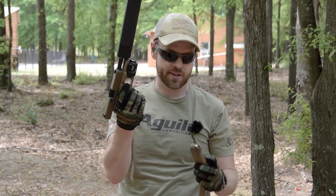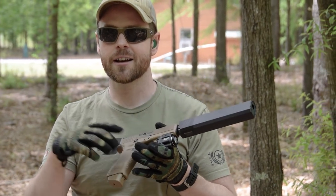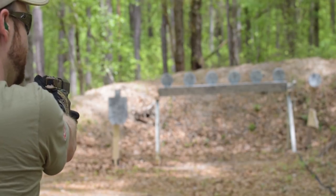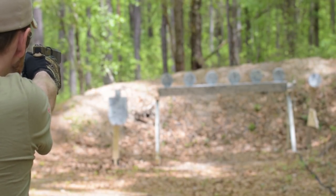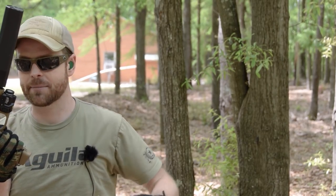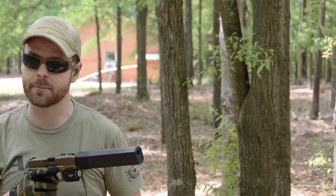This is a Glock 19x with an Osprey 45 sound suppressor provided by Silencer Shop, firing 147-grain flat-nose subsonic ammunition provided by Winchester. Speaking of being incognito — this makes almost no noise. I'll put a round in the dirt first — it's like a movie pistol. Then I'll engage the steel target.